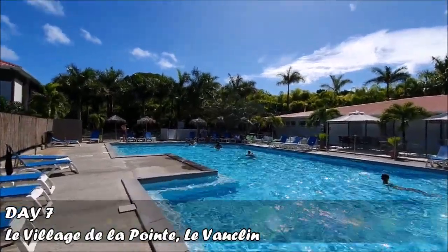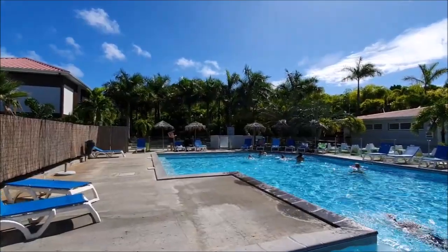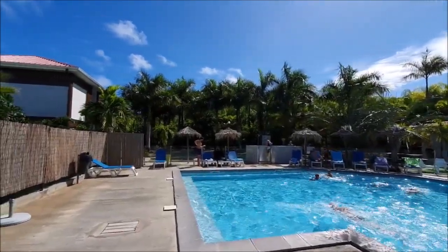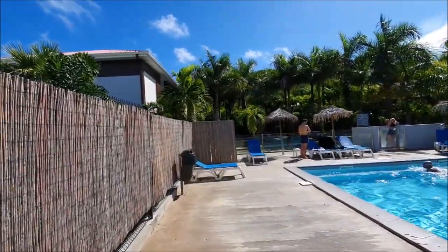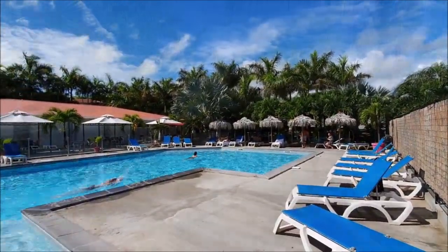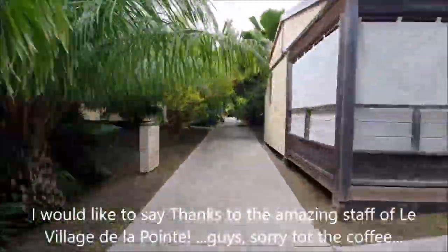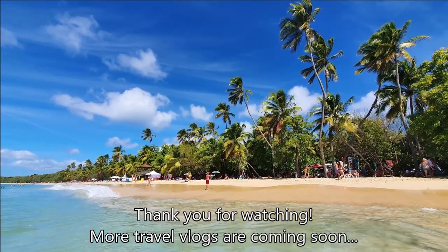Day 7 on the island of Martinique — unfortunately our last day here. Today my flight departs at 10:30 p.m., so we decided to spend our day here at the swimming pool of the village where we are accommodated. This is probably the best option for us because we have to return the rental car and check out of the bungalows. So this is the place where we are going to spend the whole day — and there we go!